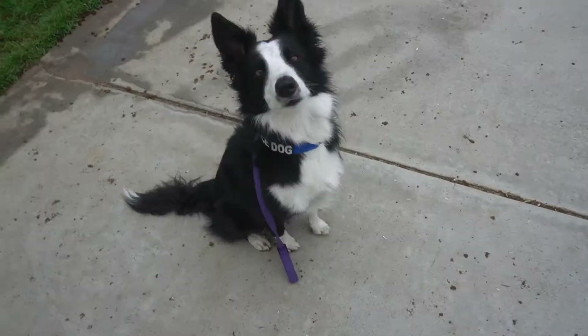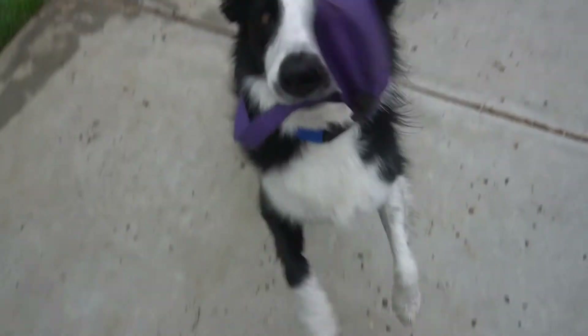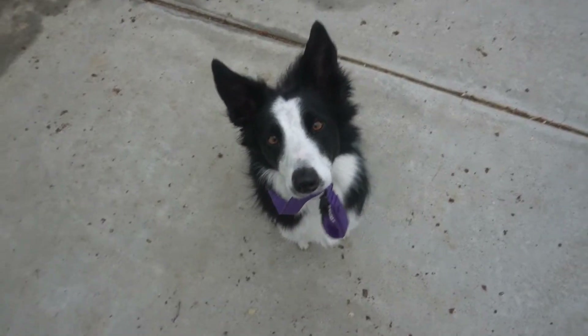Hey guys, my name is Casey and this is my service dog Elsa. Today we will be going over heeling part two. If you have not seen part one, please go to the link in the cards or down in the description.